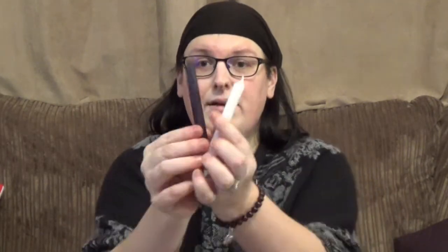So this is a banishing negativity spell kit. We have the black and white candles — you can see them better here, the black and the white candle — and instructions on how to do this spell. It is a two-part spell apparently. These are lovely little bags.